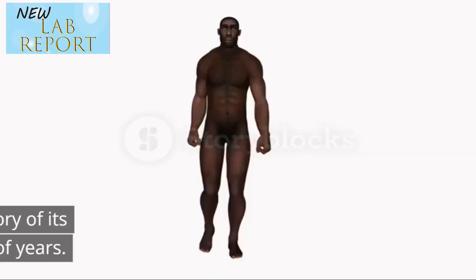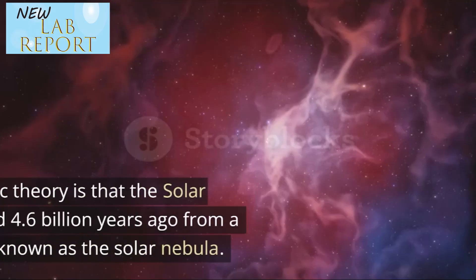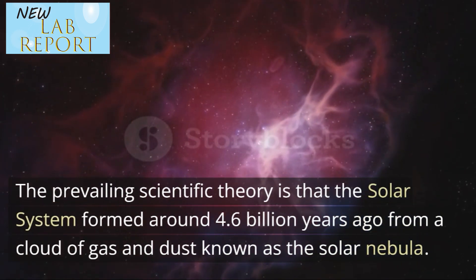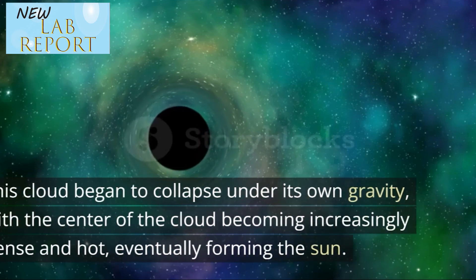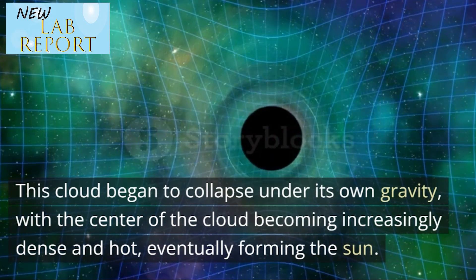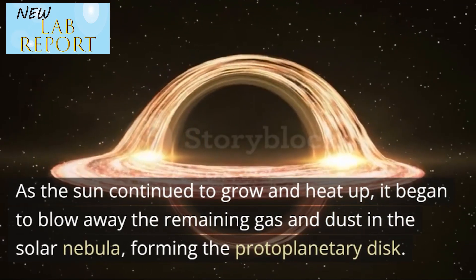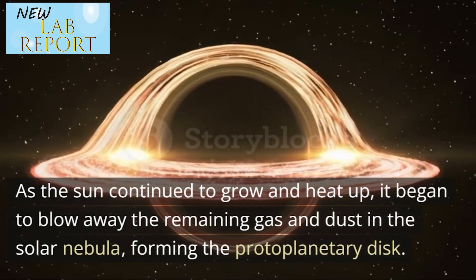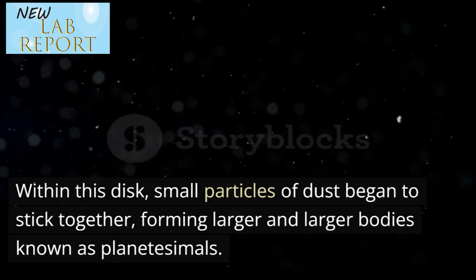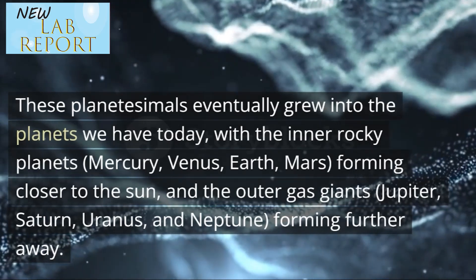History of our solar system. The history of our solar system is a story of its formation and evolution over billions of years. The prevailing scientific theory is that the solar system formed around 4.6 billion years ago from a cloud of gas and dust known as the solar nebula. This cloud began to collapse under its own gravity, with the center becoming increasingly dense and hot, eventually forming the sun. As the sun continued to grow and heat up, it began to blow away the remaining gas and dust, forming the protoplanetary disk. Within this disk, small particles of dust began to stick together, forming larger and larger bodies known as planetesimals, which eventually grew into the planets we have today.